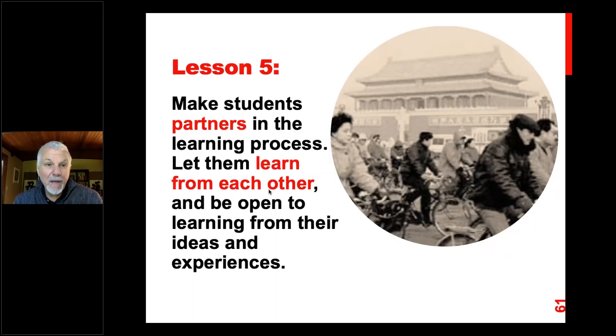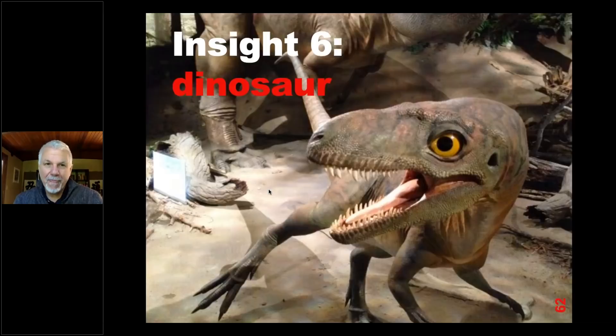So our fifth lesson: make students partners in the learning process. Let them learn from each other and be open to learning from their ideas and experiences. They will have different ideas — it doesn't mean they're better or worse, or even right or wrong. The important thing is to give them the opportunity to think critically. Insight number six: dinosaur. Now we're going much further forward — my wife and I are happily married and we have two sons.